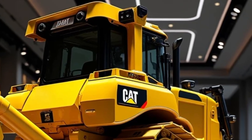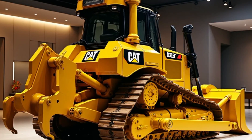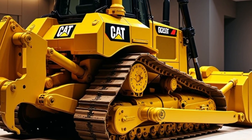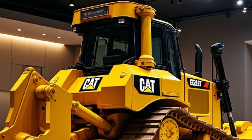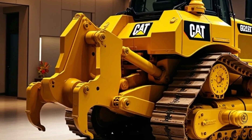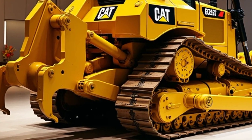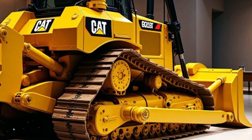Key specs: Engine — Caterpillar C32B. Horsepower — 1,000 horsepower. Fuel efficiency — up to 15% improvement. Emissions — EPA Tier 4 compliant.